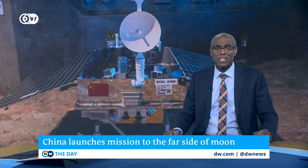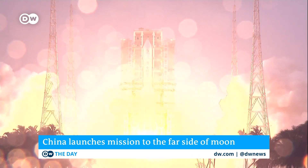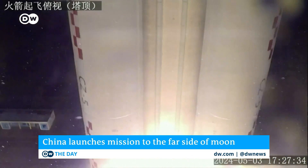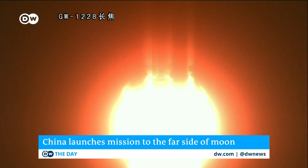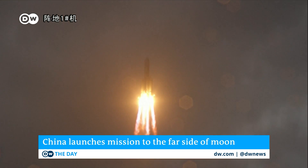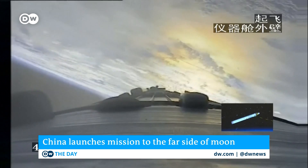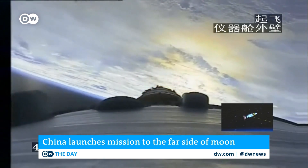China has launched an unprecedented mission to the far side of the moon. The unmanned Chang'e-6 probe lifted off from the southern island province of Hainan. It's expected to return in around two months with around two kilos of lunar samples. The launch is the latest advance in China's ambitious space exploration program, which now rivals that of the United States.